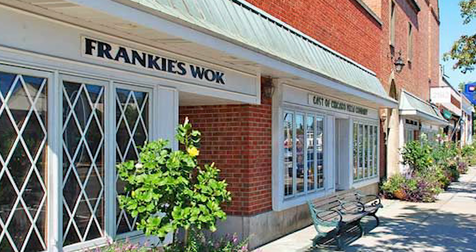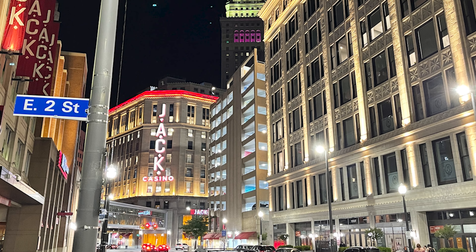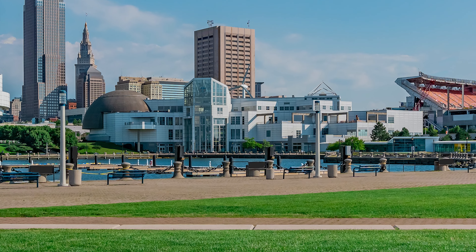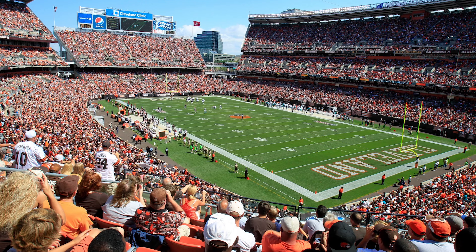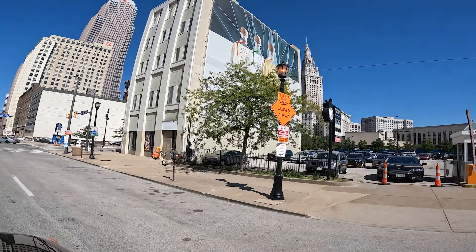And you're just minutes from downtown. Downtown Cleveland offers some great options — they've got Playhouse Square, they've got the stadiums. You can go take in a football game or a baseball game. It's really a great, great place.